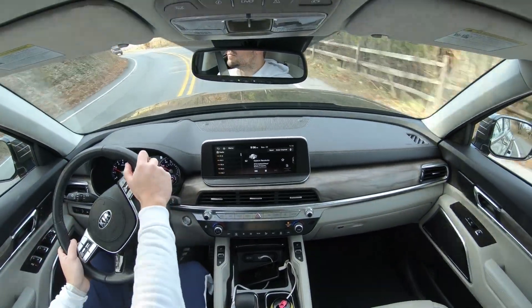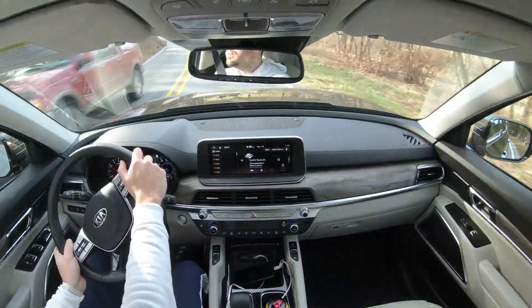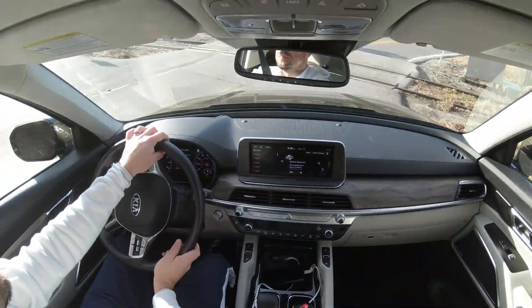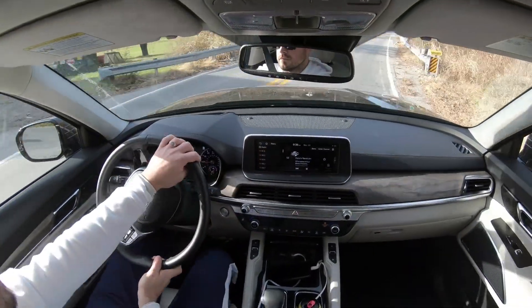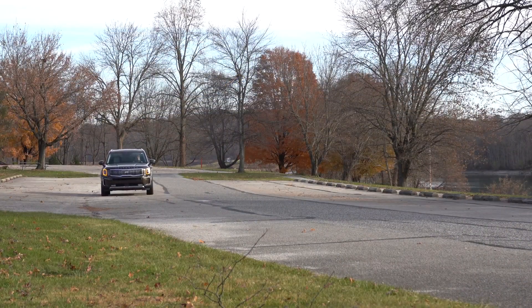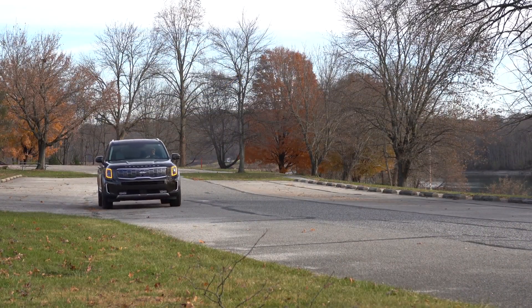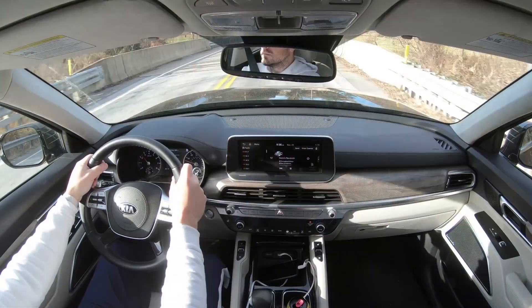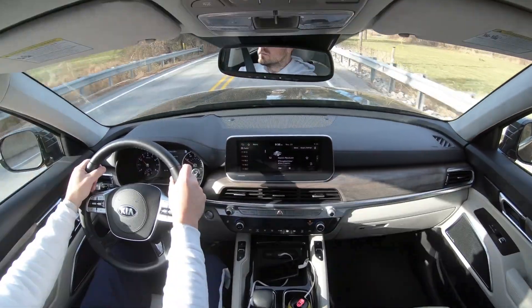Ride quality has been absolutely amazing. Compared to my 2017 three-row Hyundai Santa Fe, the Telluride soaks up Pennsylvania's road imperfections noticeably better. I have no concerns about long road trips in this vehicle. Steering feel is excellent, and you can adjust the weight via drive mode — heavier in Sport, lighter in Comfort.